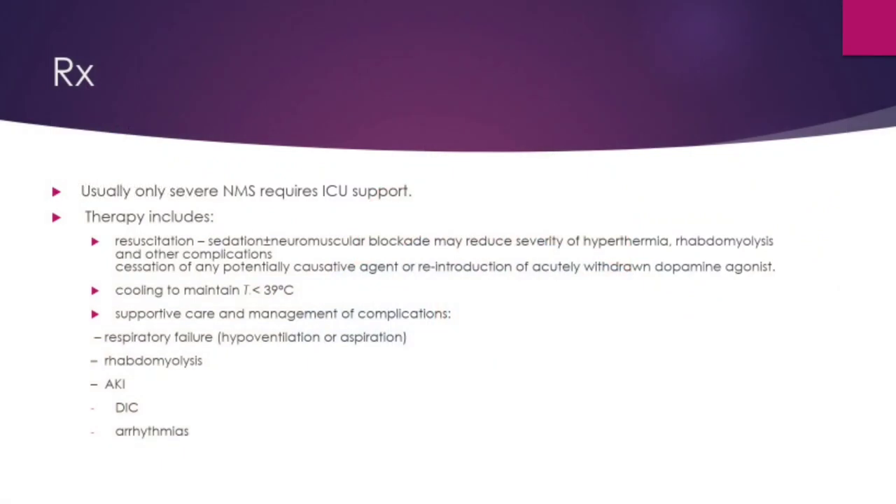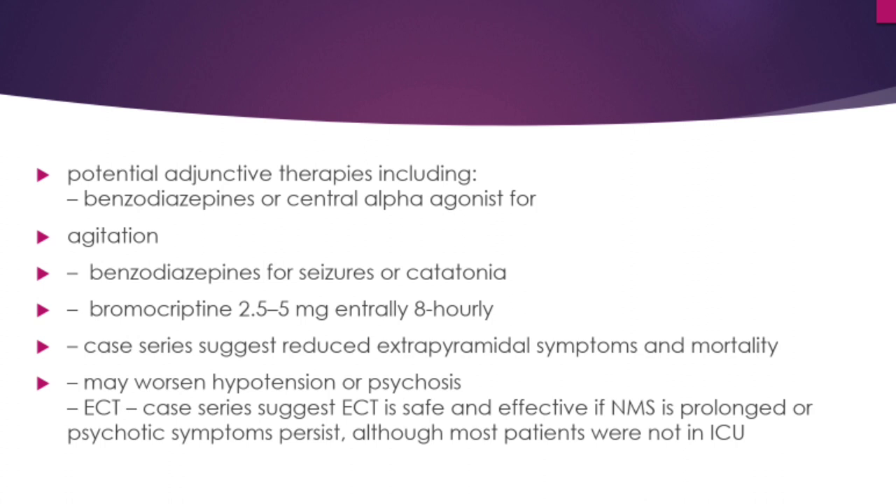Management of NMS: the patient should be admitted to an ICU with regular monitoring. Resuscitation with sedation or neuromuscular blockade, treatment of hyperthermia, cessation of any potential causative agent or reintroduction of acutely withdrawn dopamine agonist, and active cooling to less than 39 degrees Celsius are required. Supportive care and management of complications such as acute respiratory failure, rhabdomyolysis, AKI, DIC, and arrhythmias should all be addressed. Benzodiazepines or centrally acting alpha agonists are used for agitation, seizures, and catatonia.